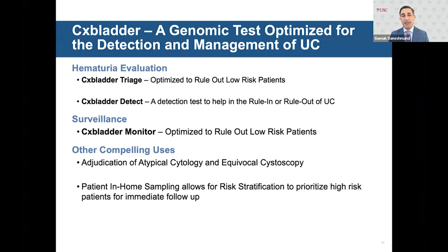CX Bladder is a genomic test optimized for detection and management of urothelial carcinoma with utility in hematuria evaluation. There are three tests: Triage, optimized to rule out low-risk patients; Detect, a rule-in or rule-out detection test; and Monitor for surveillance, mostly used as a rule-out test. Other compelling uses include adjudication of atypical cytology, equivocal cystoscopy, and the new concept of in-home sampling for risk stratification — prioritizing which patients need to come in versus being managed remotely.